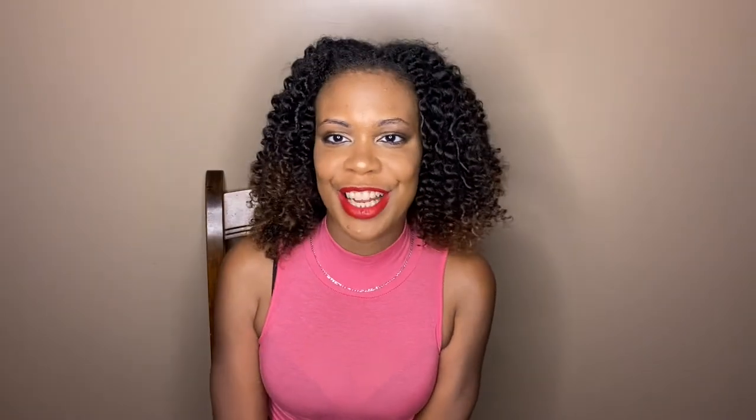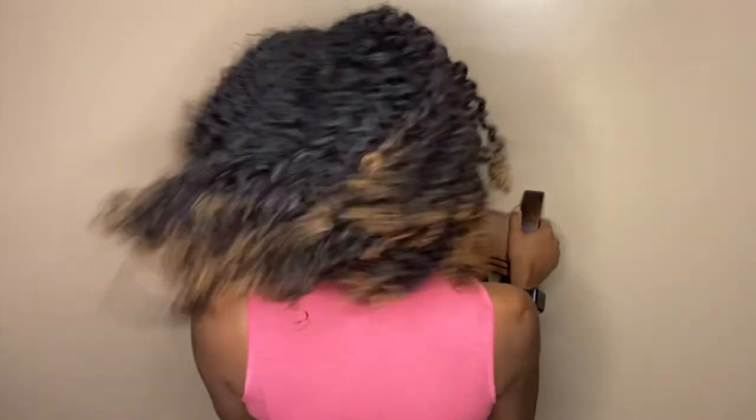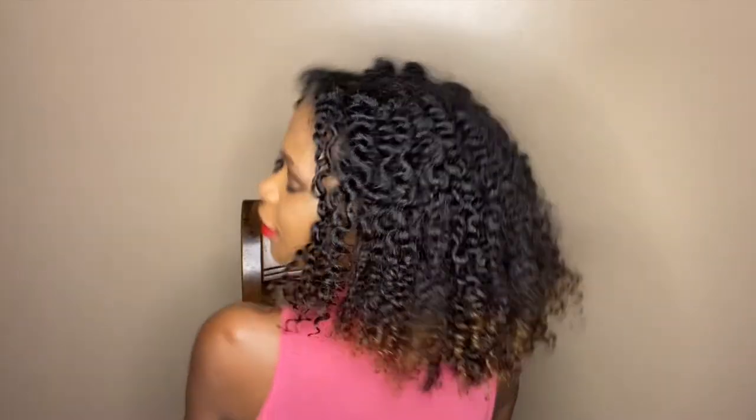As you can see, the twists are all out and these are my finished results.